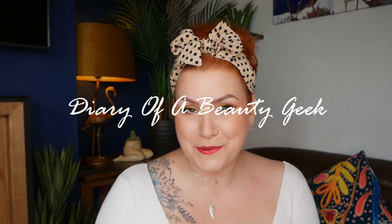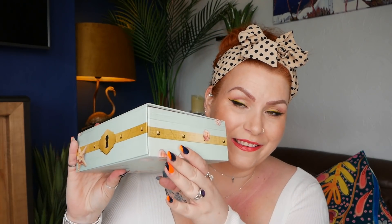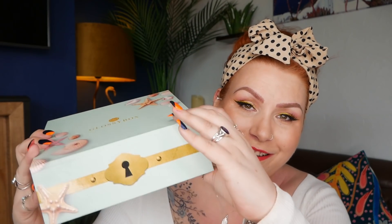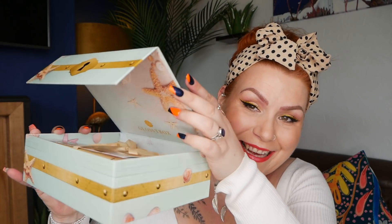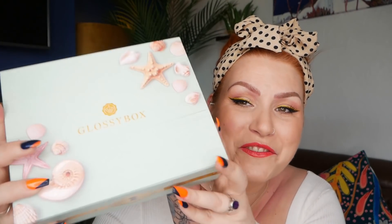Hi everybody, welcome back to my channel. If you're new, welcome — my name is Claire. I've got another unboxing for July and I've got Glossy Box. This is the gorgeous Beauty Treasures themed box — it's a little bit different than usual because it opens up like this. I love it, I absolutely love it. I think it's a gorgeous gorgeous design.